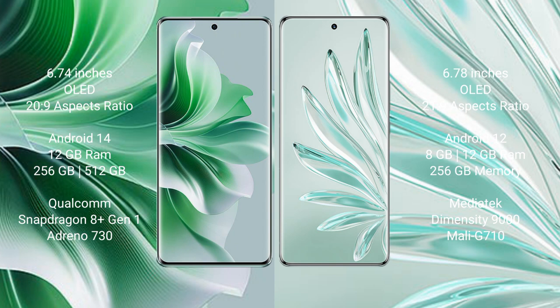OPPO Reno 11 Pro comes with 256GB internal storage, Qualcomm Snapdragon 8 Gen 1 processor and GPU Adreno 730. Honor 70 Pro Plus comes with 8GB or 12GB RAM and 256GB internal storage, MediaTek Dimensity 9000 processor and GPU Mali-G710.